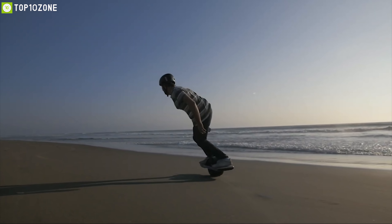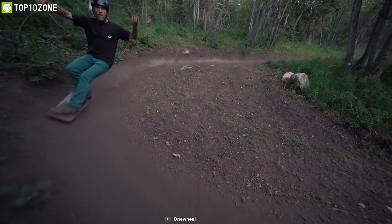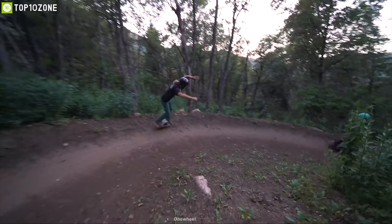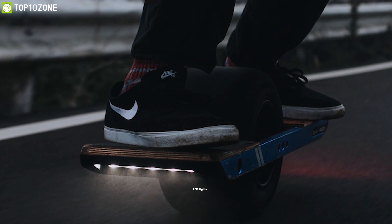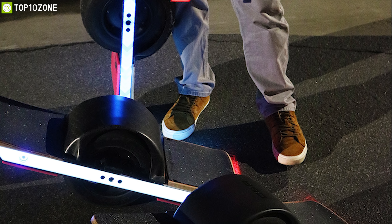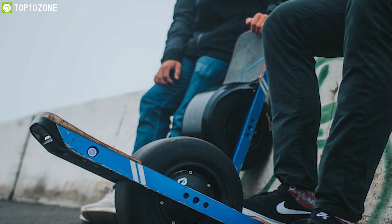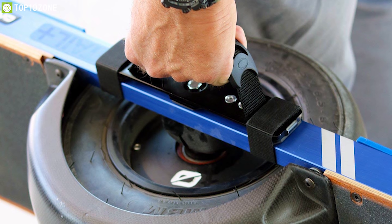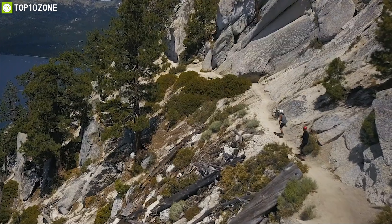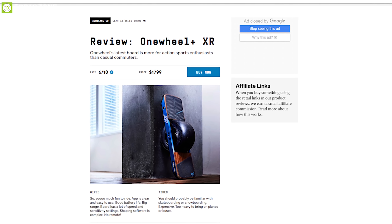The Onewheel+ XR comes with a regenerative charging system — while going downhill at lower speeds, it recharges the battery for a longer ride. It comes with intelligent LED lights that illuminate while braking or turning, making the ride safe and secure. The skateboard has Bluetooth connectivity so you can connect the app with the board and it will automatically store all of your day-to-day riding data. You can get this product online at around $1,800.